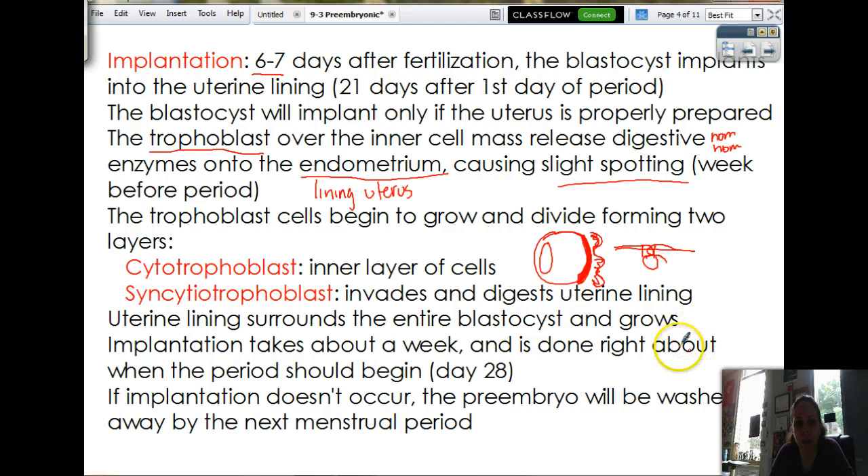Implantation takes about a week altogether. And guess what — it's done right when your period should start. By that time, it's releasing hormones that tell your body, don't have a period, because if you do, I go bye-bye. So you've got to have your embryo telling your body that you're pregnant. So if implantation doesn't occur, it'll just be washed away by the next period.